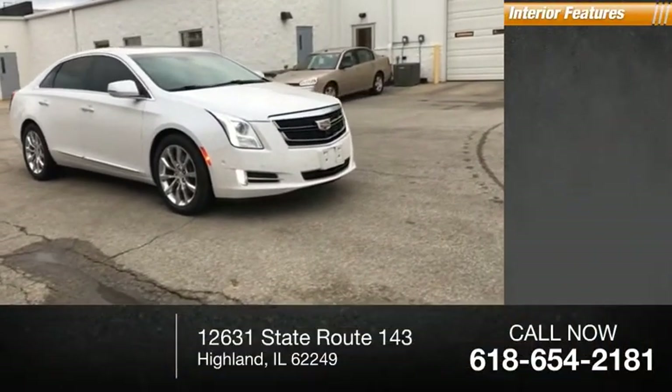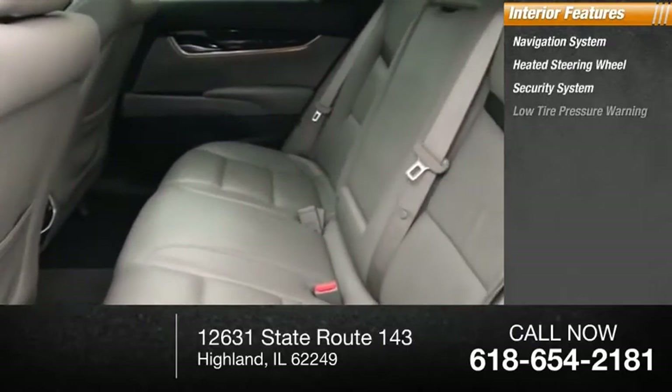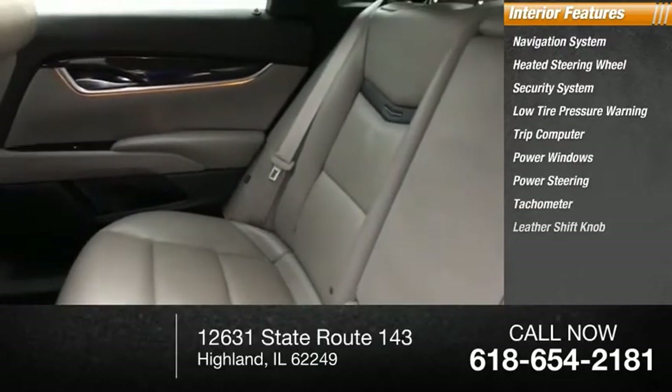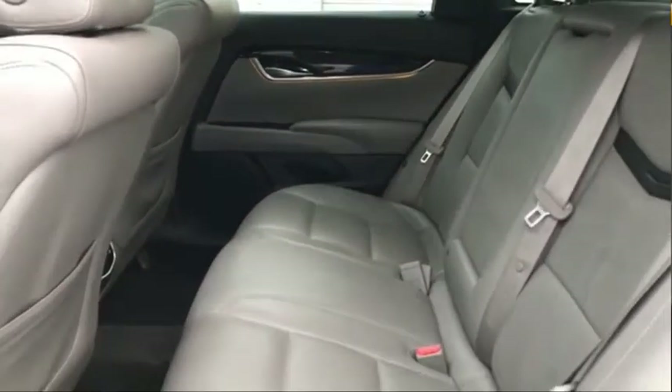Inside you'll find a navigation system, heated steering wheel, security system, low tire pressure warning, trip computer, power windows, power steering, tachometer, leather shift knob, and leather-wrapped steering wheel. Come see the car for yourself.